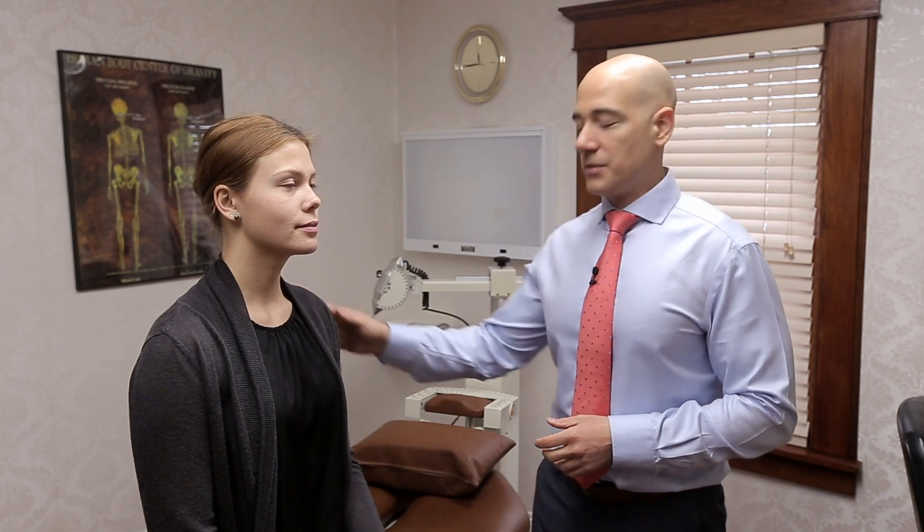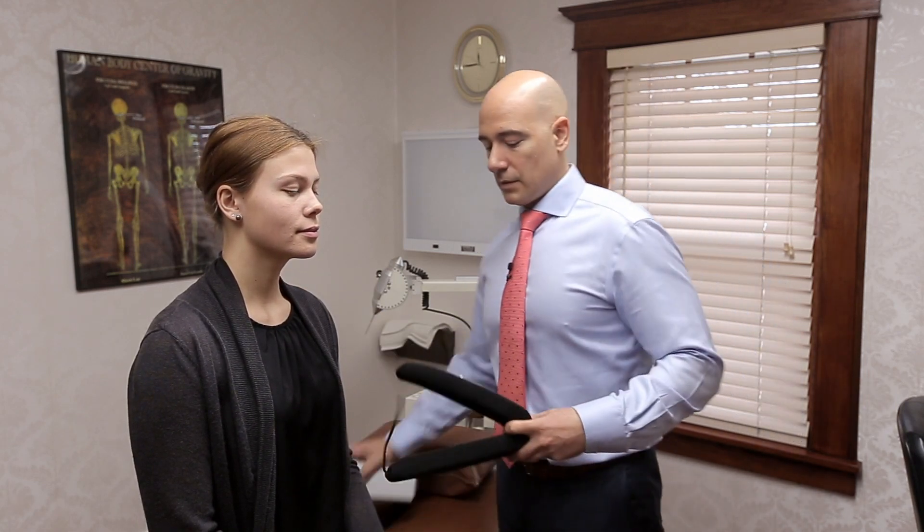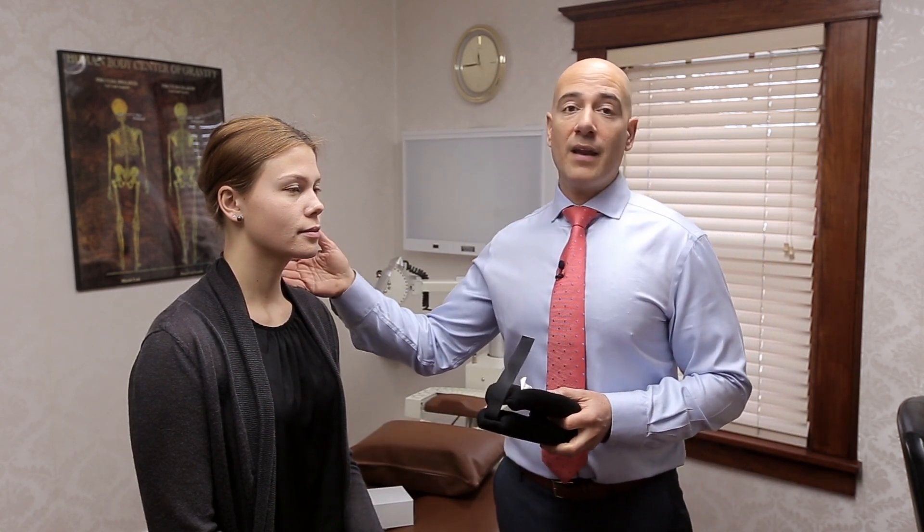I have Carson here to help demonstrate post-treatment instructions. Some patients will receive a collar. This is used to take some of the pressure of the weight of the head off the neck and to help remind you not to turn and move your head too much.